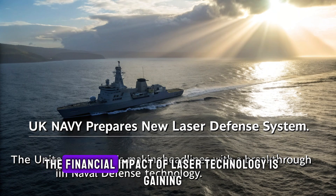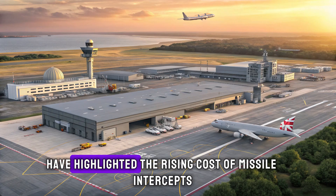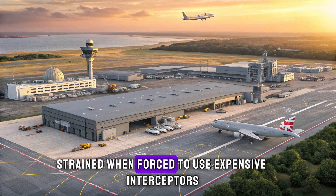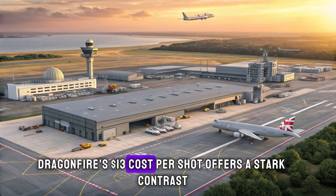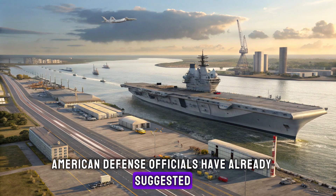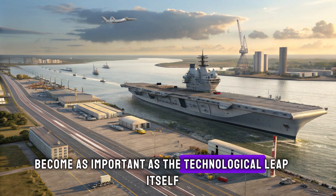Beyond military strategy, the financial impact of laser technology is gaining major attention in the US defense community. Congressional debates on defense spending have highlighted the rising cost of missile intercepts, especially in regions where persistent drone activity demands daily responses. Even wealthy militaries can be strained when forced to use expensive interceptors against low-cost enemy drones. Dragonfire's $13 cost per shot offers a stark contrast, making it an attractive model for budget-conscious allies. Some American defense officials have already suggested that the economic shift created by laser weapons could become as important as the technological leap itself.